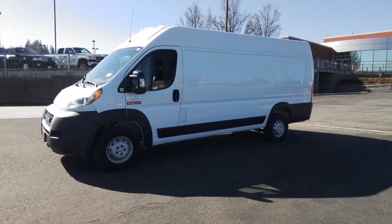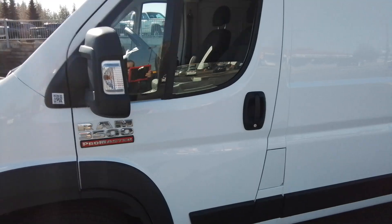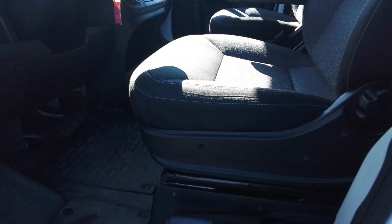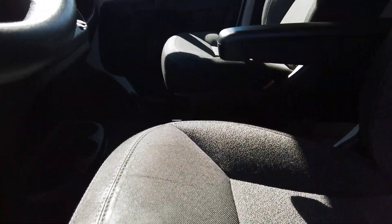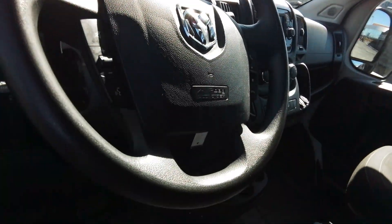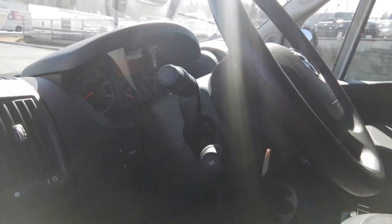These are just some of the great options this vehicle comes with: touchscreen infotainment system, V6 cylinder engine, satellite radio, backup camera, steering wheel audio controls, full size spare tire, intermittent wipers, tire pressure monitoring system, brake actuated limited slip differential, and side airbag.